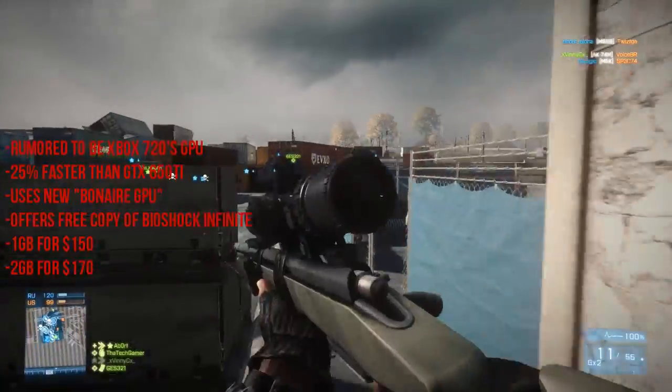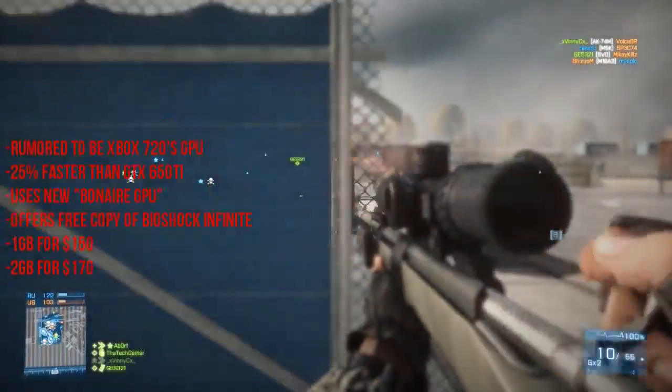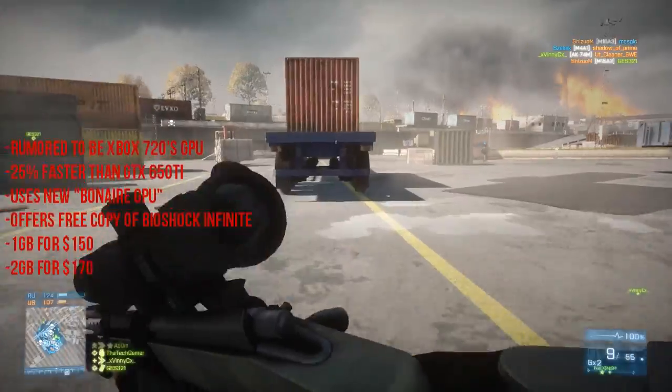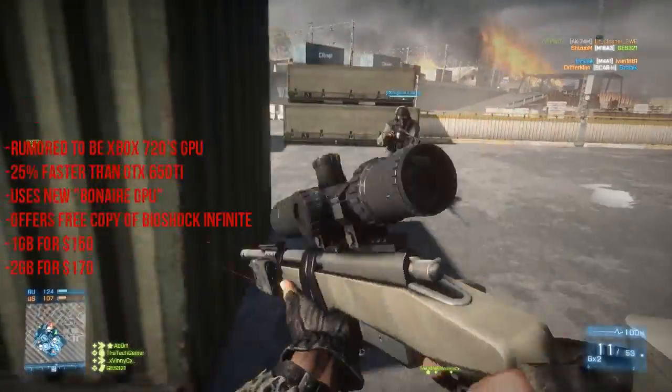It will also be sold with a free copy of Bioshock Infinite, which I think is really good. It comes in a 1GB and 2GB configuration, mainly for 1080p gaming. The price range will start at $150 for 1GB and $170 for 2GB.